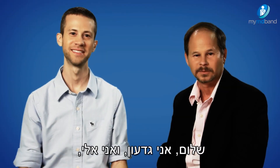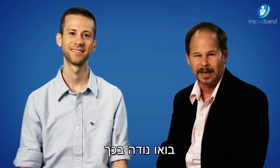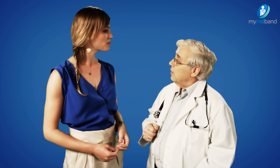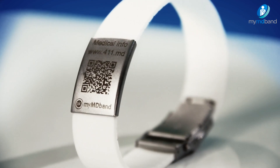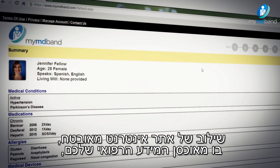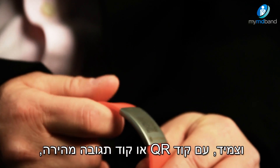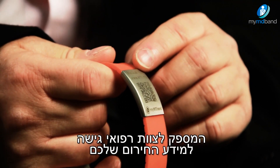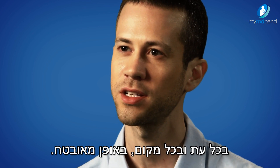Hi, I'm Gideon. And I'm Ellie, the co-founders of MyMD Band. Let's admit it, having your doctor tag along with you is not a solution. That's why we came up with MyMD Band — a combination of a secure website where your medical information is stored, and a bracelet with a QR code that provides medical staff with access to your emergency medical file anytime, anywhere, securely.